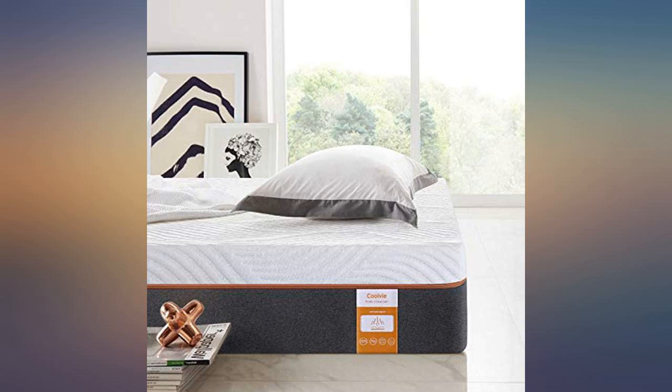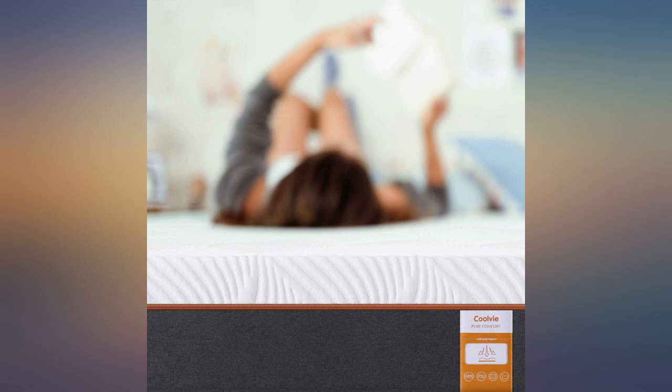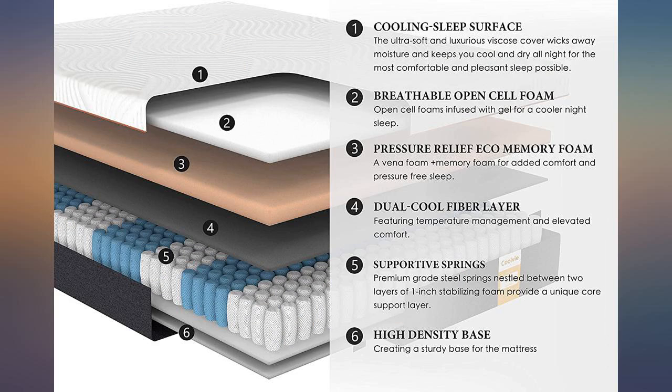The mattress is very comfortable and is on the firm side as I like it. I will say I was hoping it felt cooler than it does, but the reality is the memory foam is just warmer than a traditional mattress. I appreciate the quick response from the business to make my purchase right and it is a quality comfortable mattress.